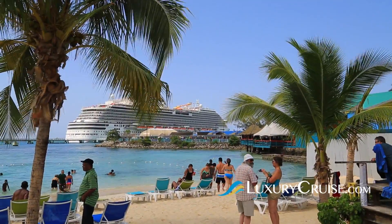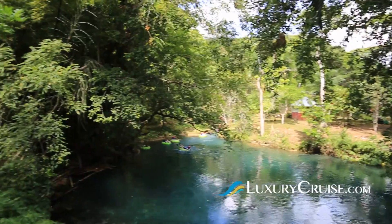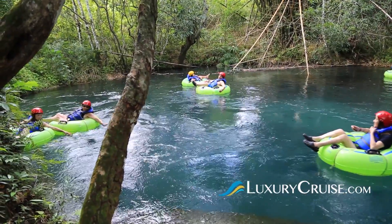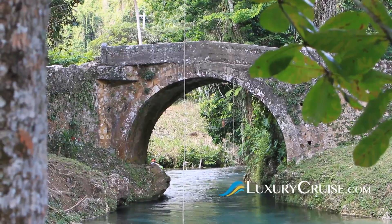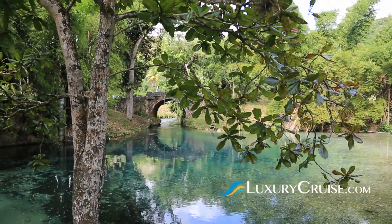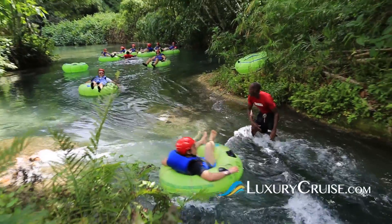The cruise ship terminal is located near the city center. The name Ocho Rios means eight rivers, and the best way to experience water is by getting in it. At White River Valley, you'll start your tubing experience 800 feet above sea level. Then get ready for excitement as you spend the next 35 minutes floating down three miles of winding river.